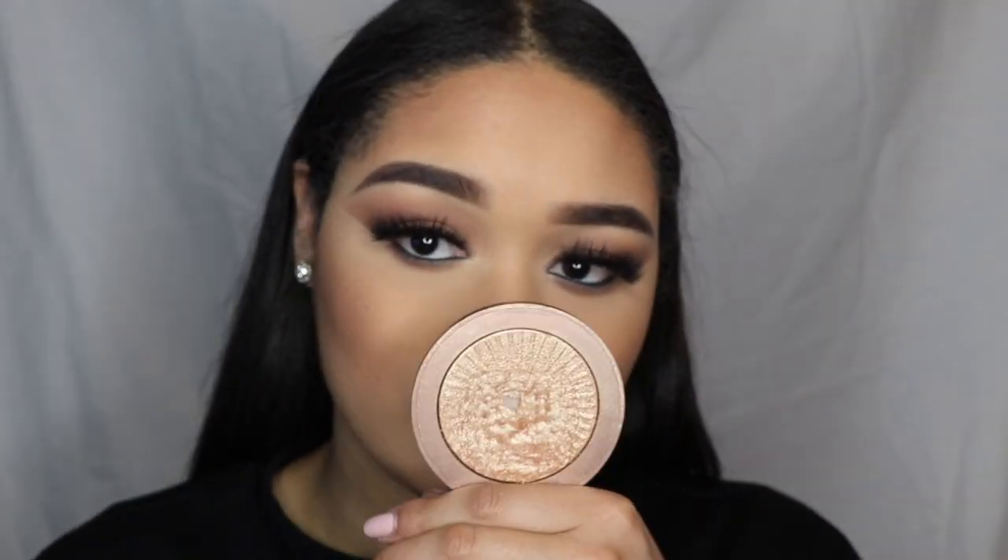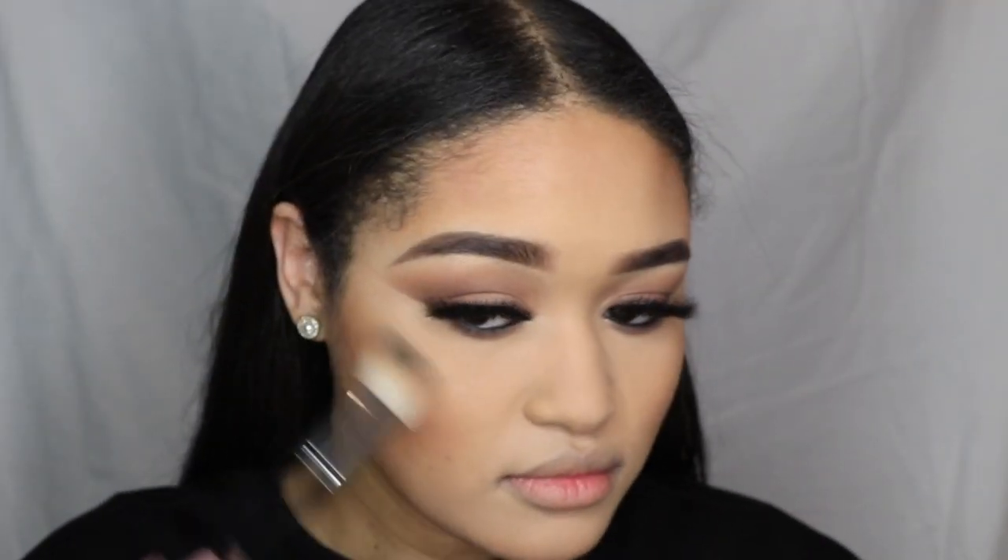Of course we've got to do highlight! The highlighter I'm using is by Estelle & Thild - it's one of their hot trend products. Their highlights are amazing and this one is called Heat Wave.